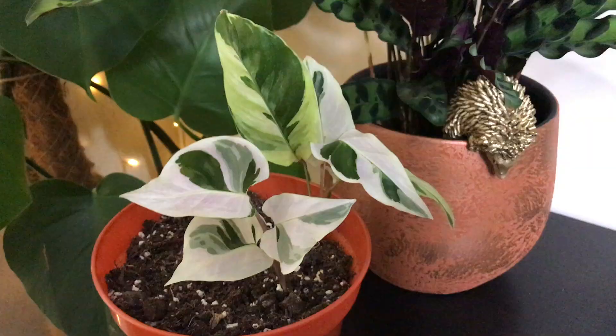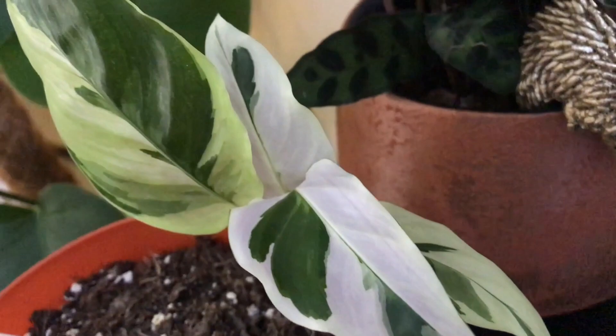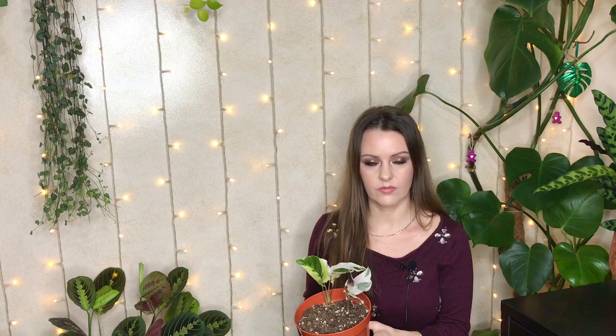I just wanted to update you on my Calathea White Fusion that I cut back a few months ago because it wasn't looking its best — and now it's growing back really nicely. So pretty — no crispy bits yet! My Calathea White Fusion downstairs in the living room is looking pretty crispy now. I have a feeling that if you cut these back and let them regrow, they adapt to the environment a bit better and grow back a lot nicer. It's not particularly humid in my office — I only have the humidifier downstairs — so I'm quite surprised there are no crispy bits on this one.